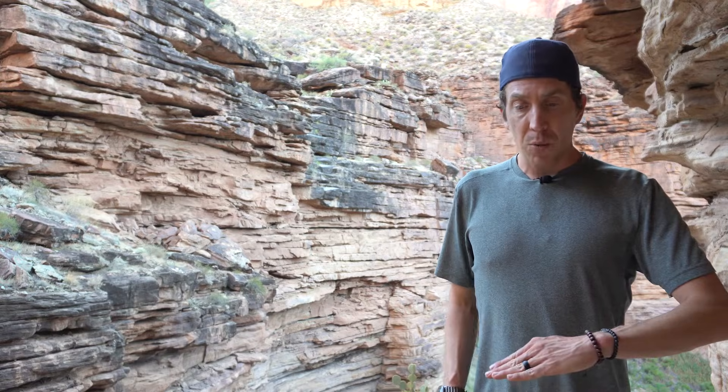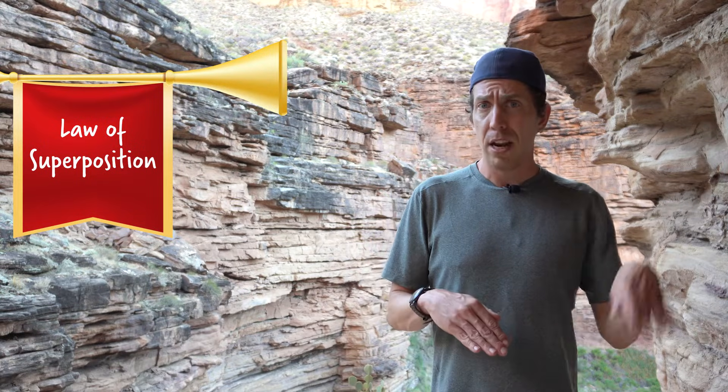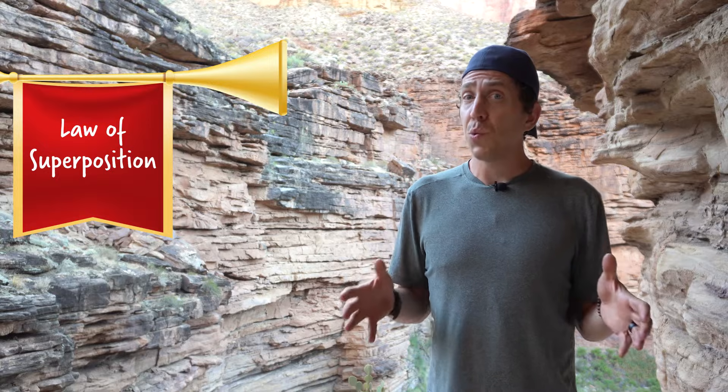Rocks are the same way. The oldest layer is at the bottom with younger and younger rocks as you move up the geologic column. Scientists call this the law of superposition, which is really just a fancy way of saying oldest on the bottom, youngest on the top. This rule is really useful because you can tell how old something is based on where it is in a rock column.